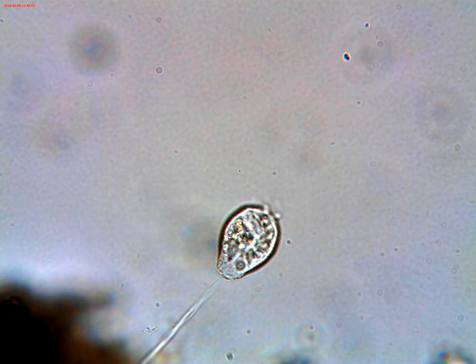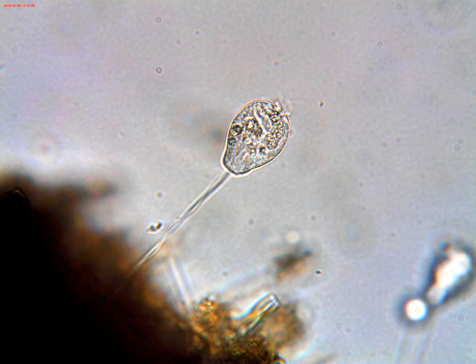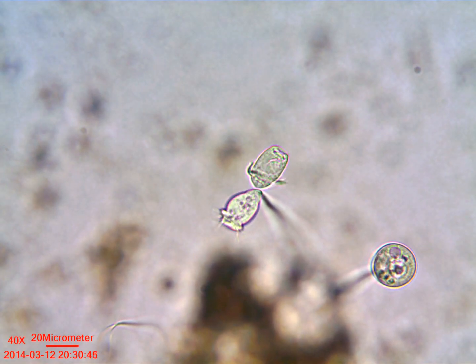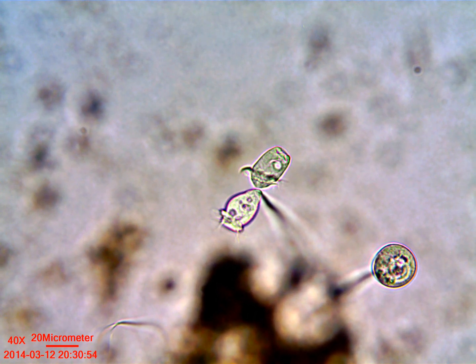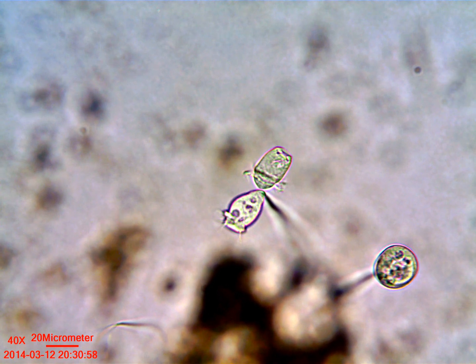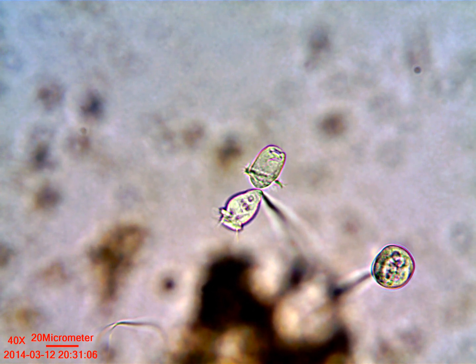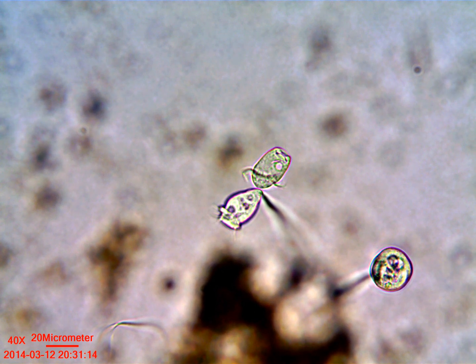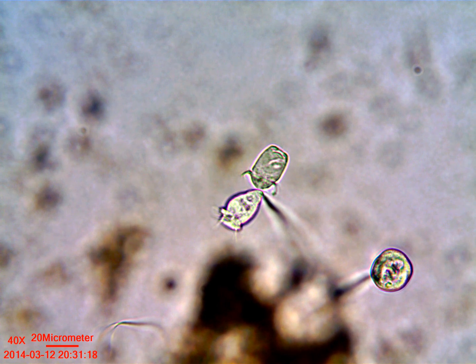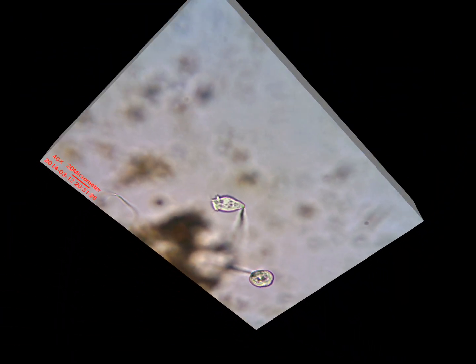Then I remembered — I had seen vorticella undergoing cell division. I had seen a daughter cell developing cilia and getting ready to take off from the original cell and go on its merry way. I had made a video of that. Here's a little segment of that video — you can see that the cell getting ready to leave has developed cilia it's going to use to transport itself, and it's about the same size as the original cell, having undergone a longitudinal cell division.